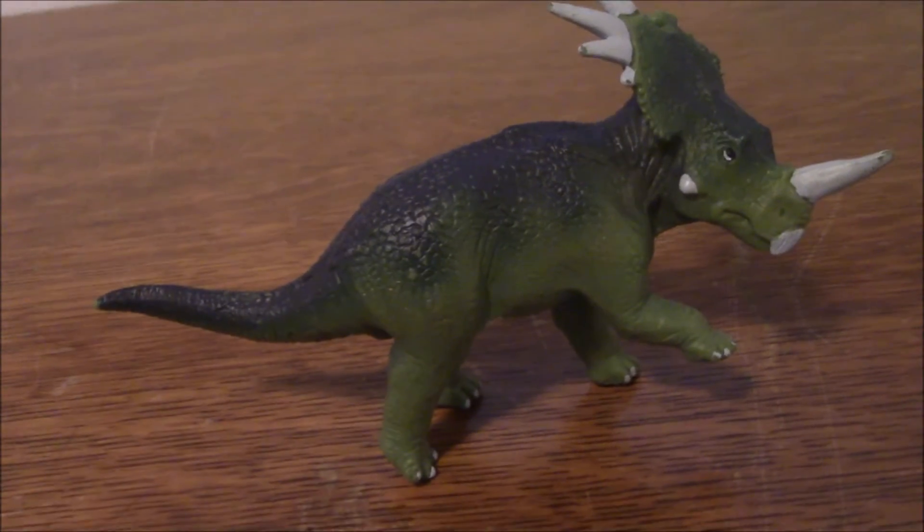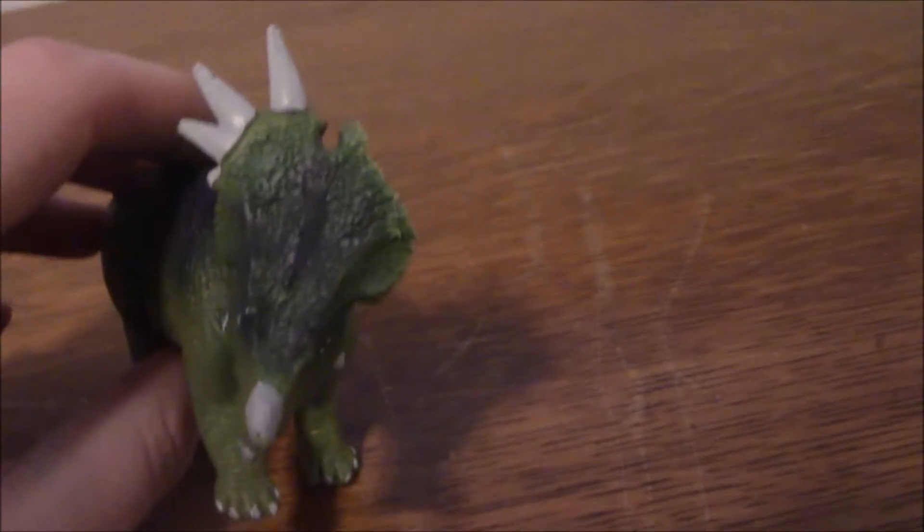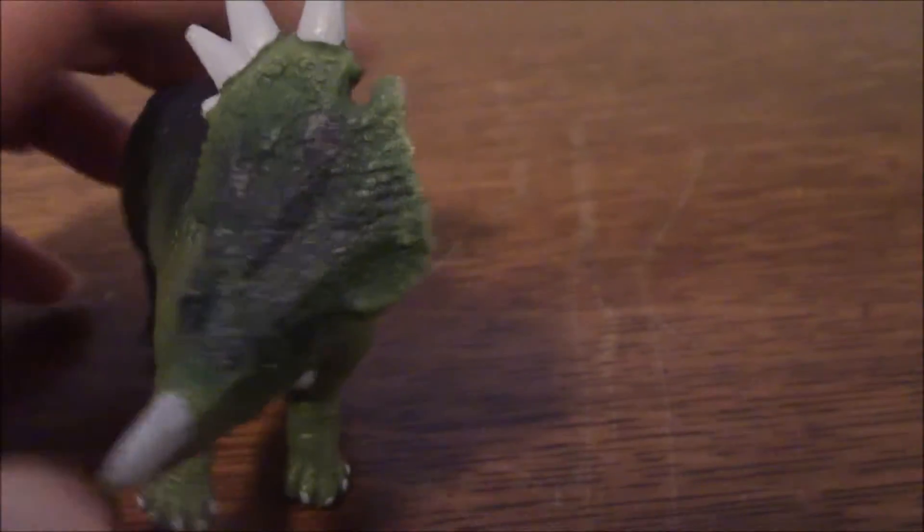When I looked at this figure for the first time, I thought he was in pretty good condition. That isn't until I turned him — he's missing his spikes. That's very unfortunate that this figure was in pretty good condition, but he's missing his spikes.